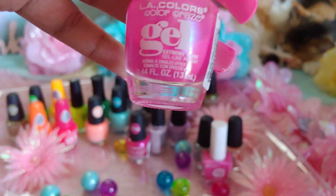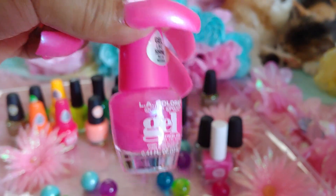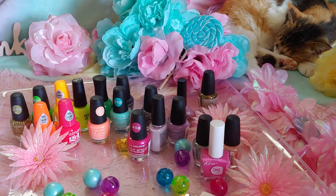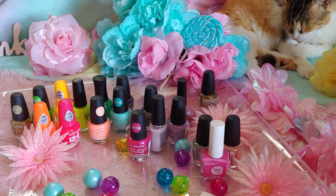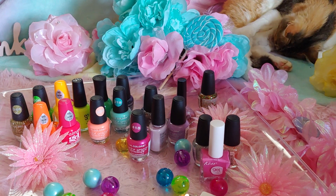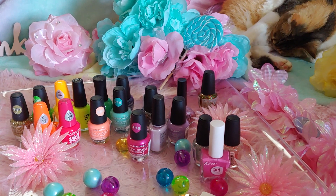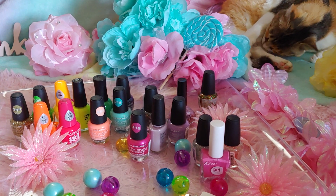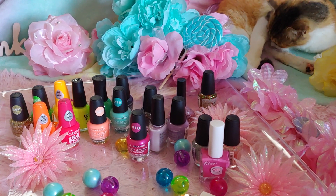I got that one at Walmart, and you can find LA Colors just about anywhere. It's a bit tricky because I don't always find the same colors in every store, but stores to check are: Walmart, Dollar General, Family Dollar, CVS, and Walgreens. Those are the ones where I usually get mine.